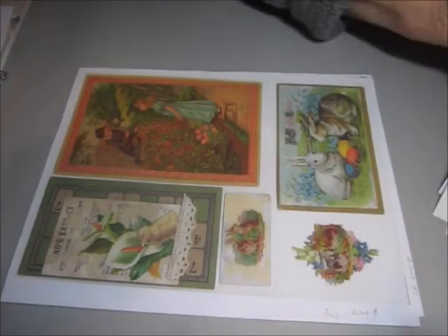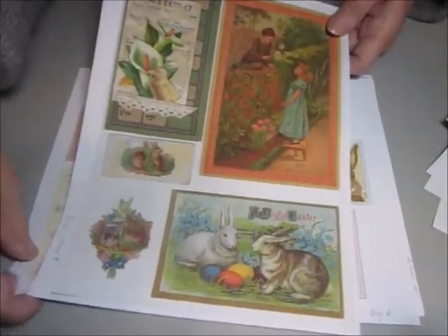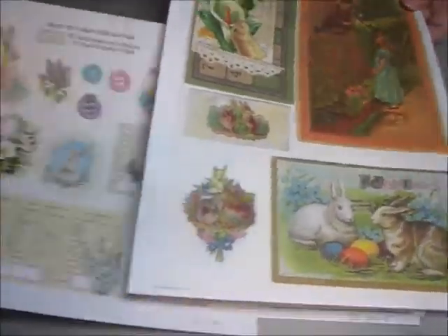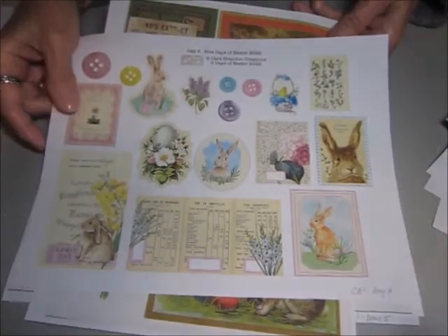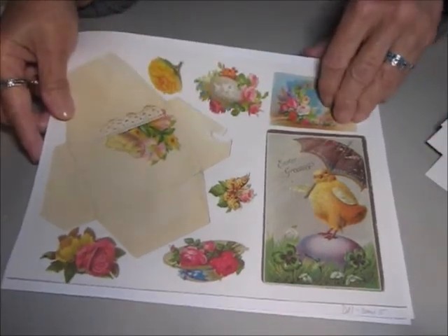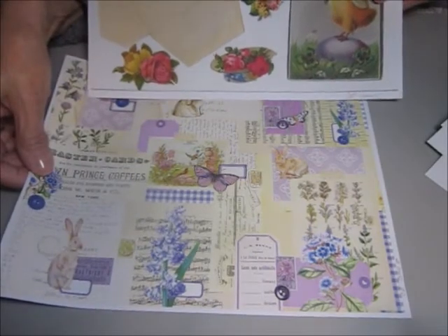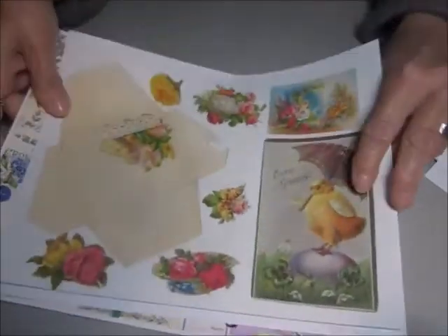This is day four of Julie's, and day four of Kara's, and day five of Kara's. Beautiful images.